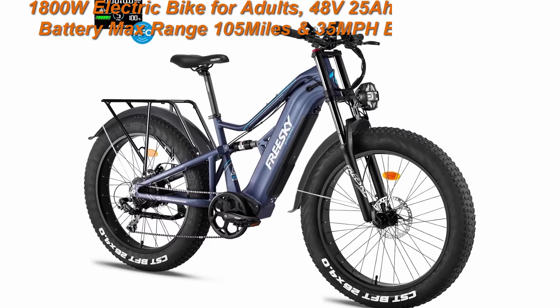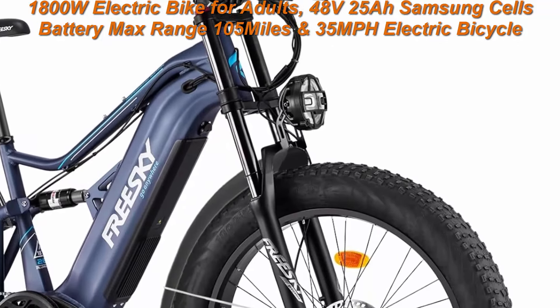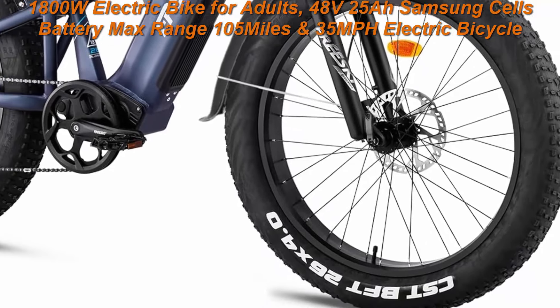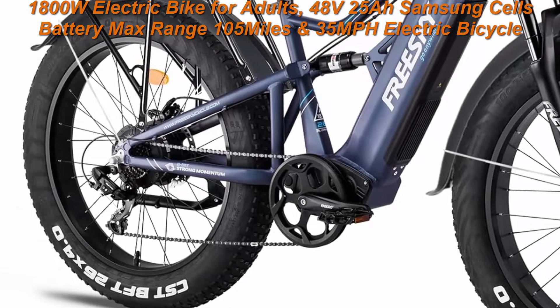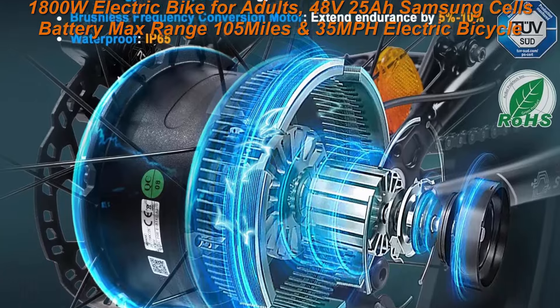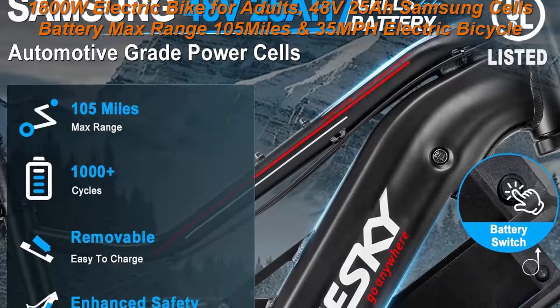1800W electric bike for adults with 48V 25AH Samsung cells battery, max range 105 miles and 35 mph. 26-inch 4.0 fat tire e-bike with full suspension for off-road, beach, commute, and mountain riding. You will get extra accessories: rear rack with full fenders included with the bike.